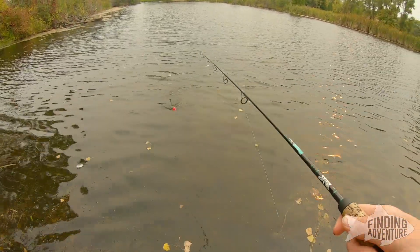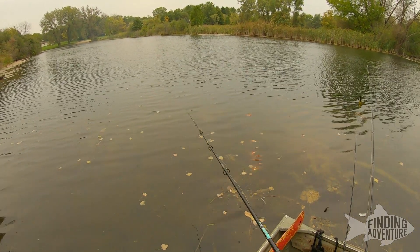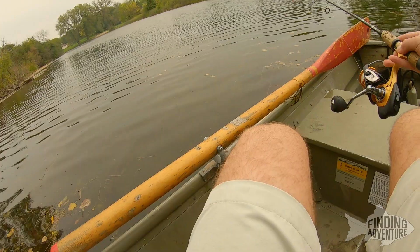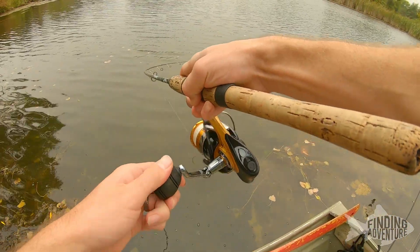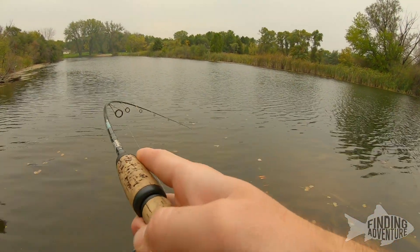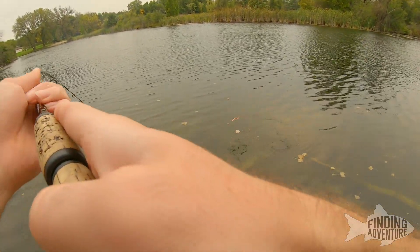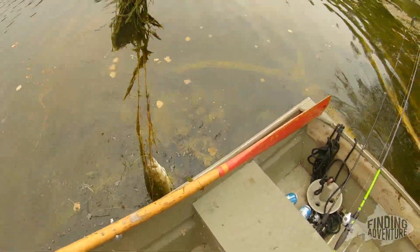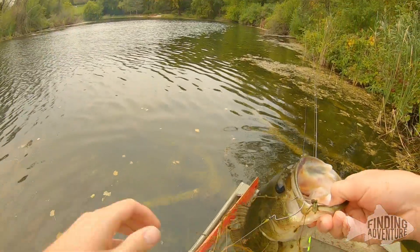He dropped it. Taking it, taking it — it dropped it. Got it, whatever it is. Oh, it is a bass. That's a nice bass.